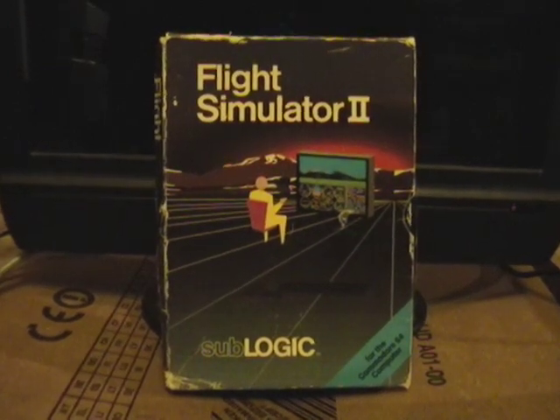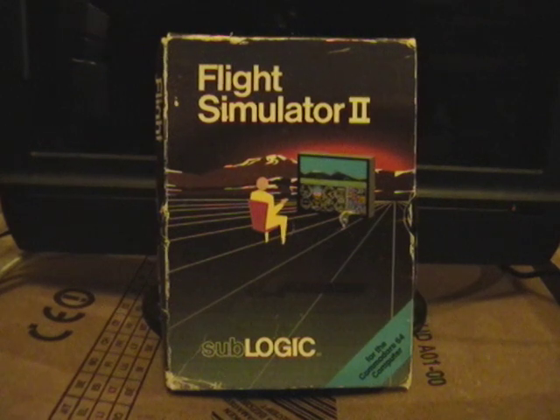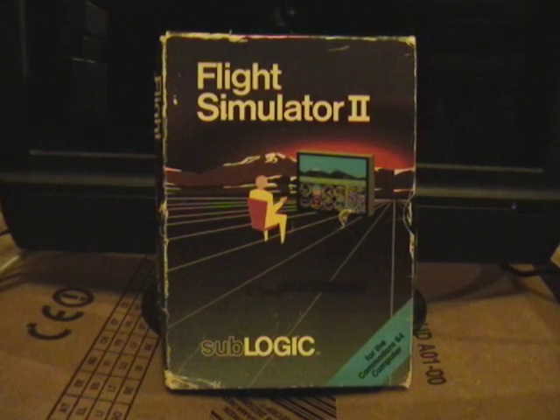This is Flight Simulator 2 by Sublogic. This is probably the definitive flight simulator of the era. This particular version is for the Commodore 64. I think this actual product grew up to be Microsoft Flight Simulator, so I know it lasted a long time. I don't know if Microsoft Flight Simulator is still an active product, but this whole series lasted a very long time.